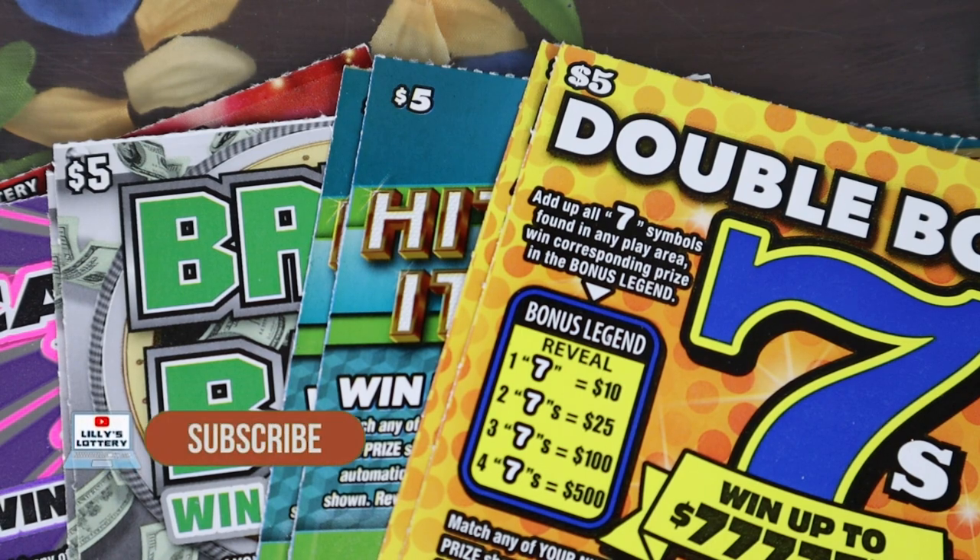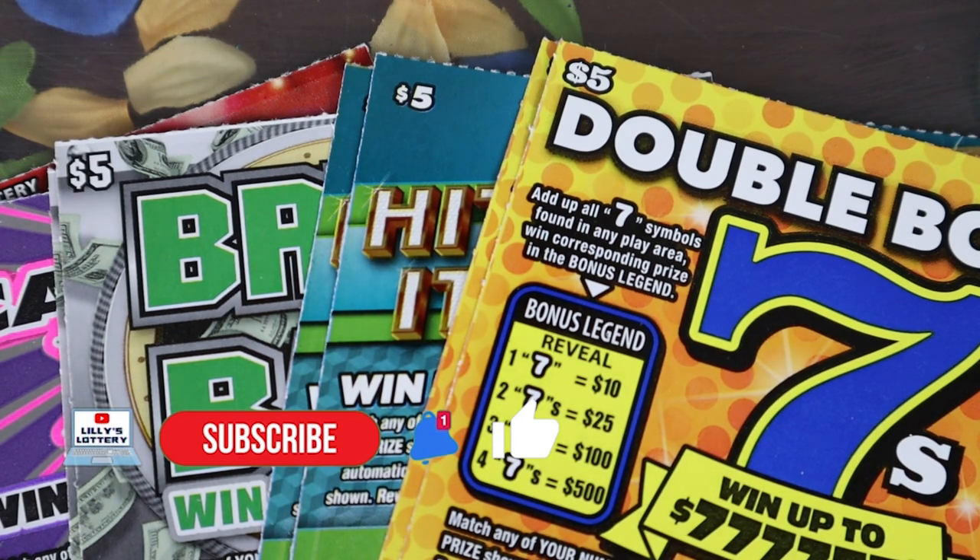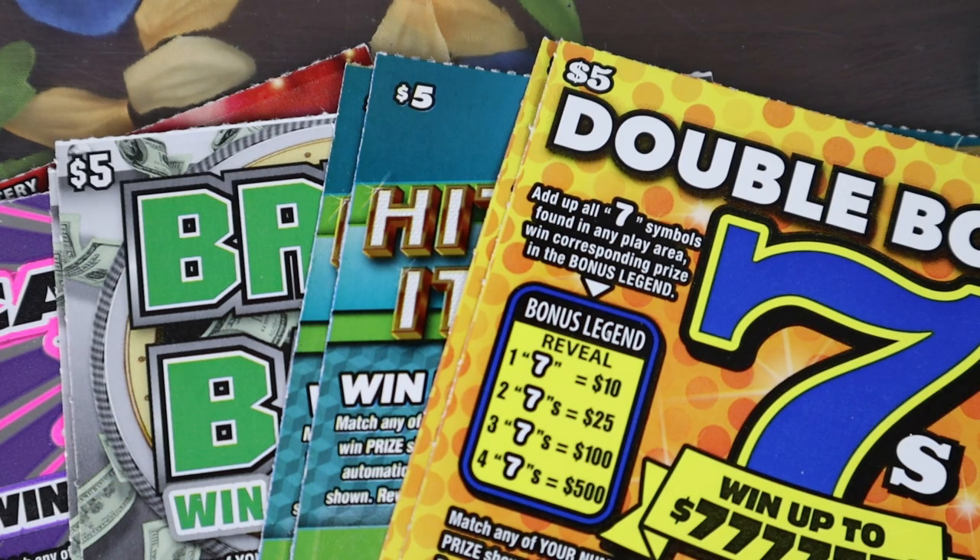Hit that subscribe button, because if you're not subscribed and you are watching this, you're missing out. Also notifications, like button, all those really cool YouTube things. Let's go ahead and get into these $5 tickets.